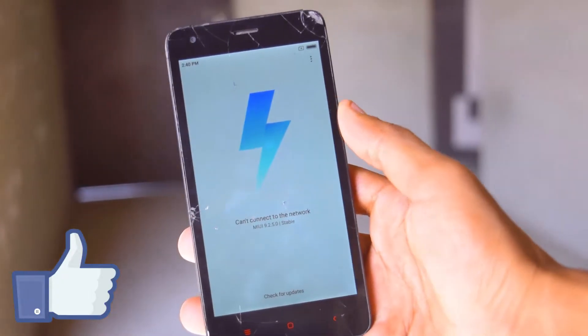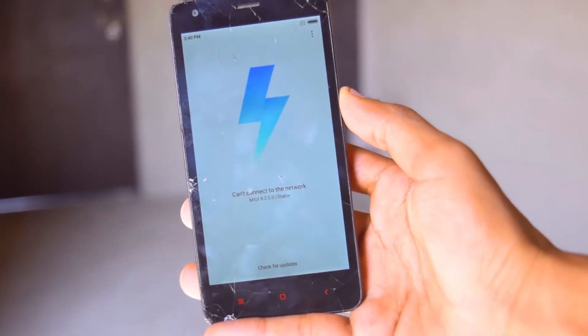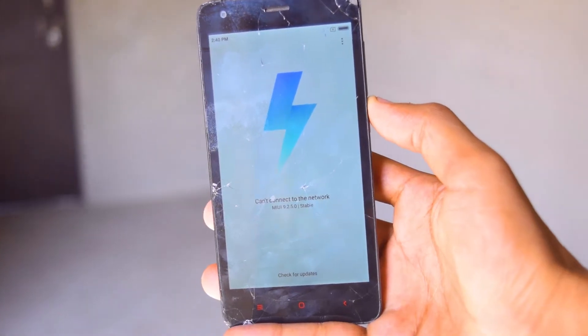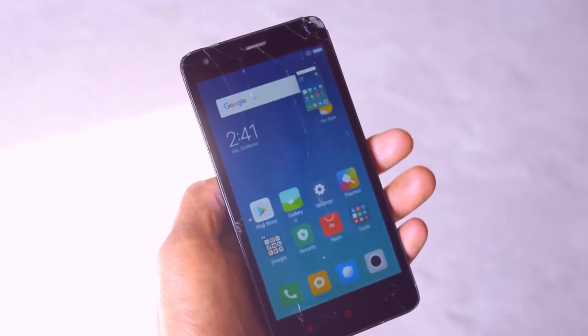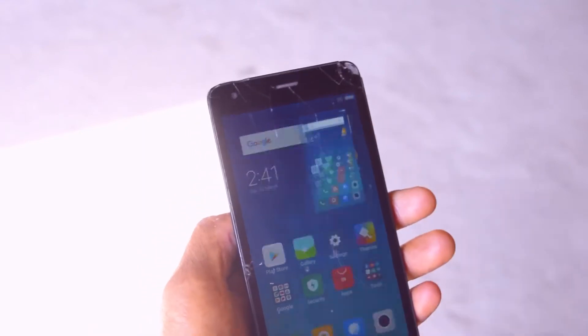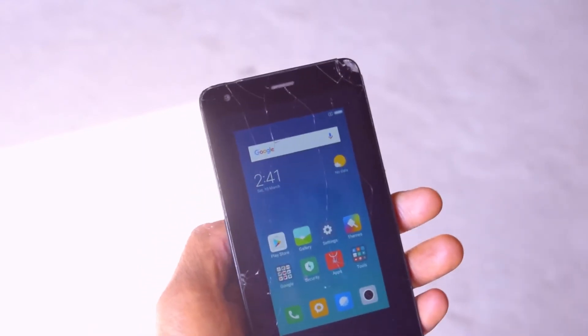So this is my MIUI 9 stable update. And guys, didn't you forget the 3-finger screenshot? Yeah, you can actually take a screenshot by using your 3 fingers or even with the buttons. I found this very helpful in MIUI 9.